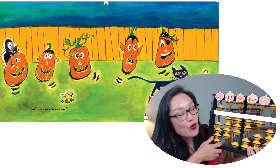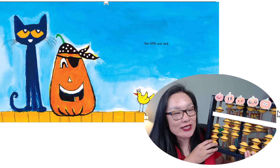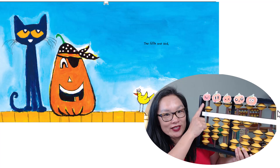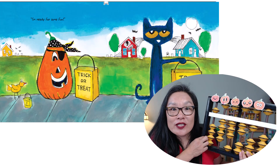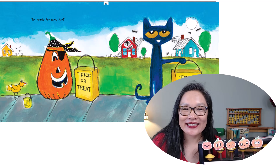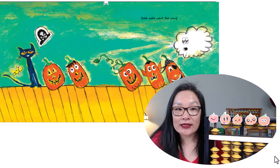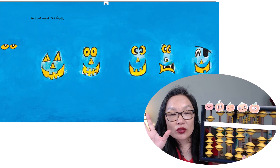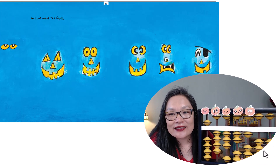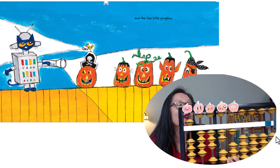The fourth one said, let's run and run and run. The fifth one said, I'm ready for some fun. Trick or treat with Pete the Cat. Ooh, ooh, ooh went the wind, and out went the lights. And five little pumpkins — five.